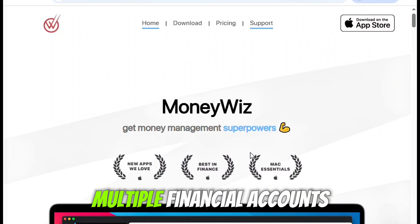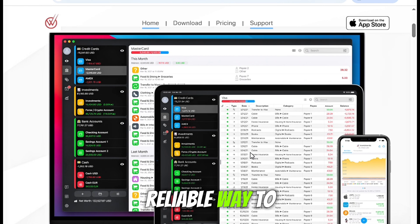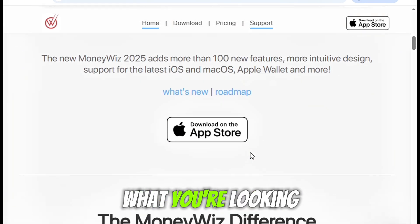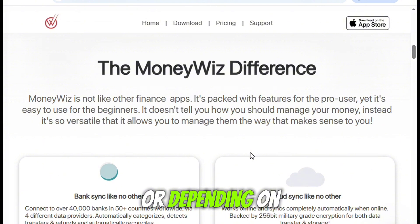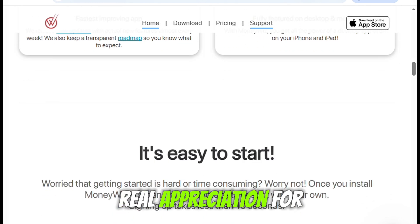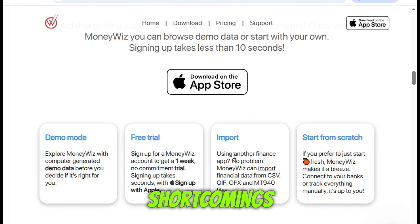If you're someone who's been juggling multiple financial accounts and trying to find a sleek, reliable way to manage it all, then MoneyWiz might be exactly what you're looking for. Or, depending on your comfort with complexity, maybe not. After using MoneyWiz for a few weeks, I've developed a real appreciation for what it does well, even as I've stumbled over a few of its shortcomings.